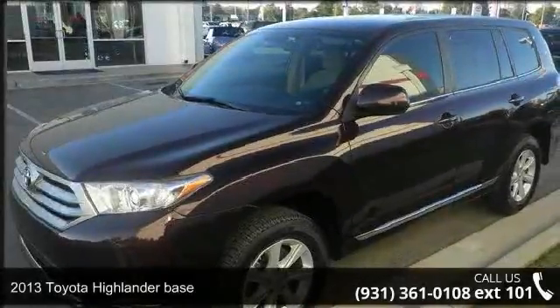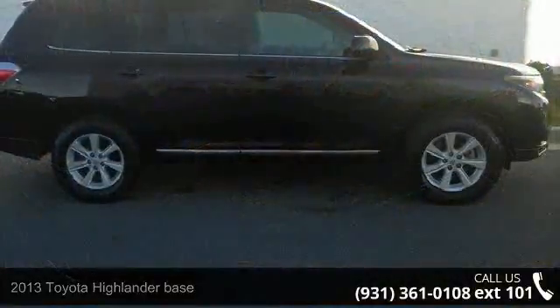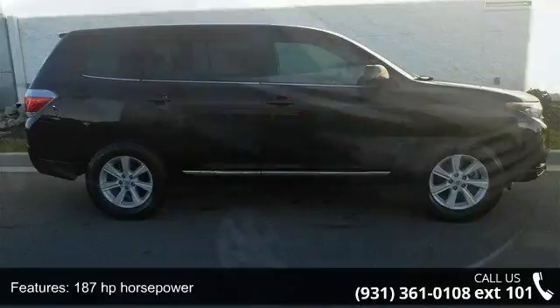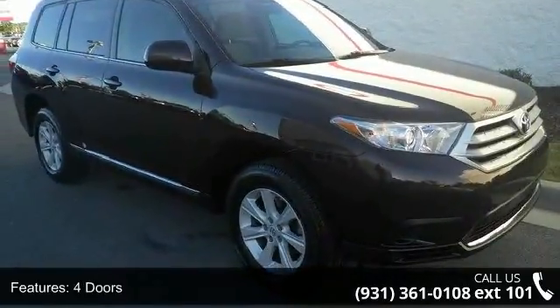Presenting the 2013 Toyota Highlander Base. If you are looking for an automobile with great features, look no further. This vehicle comes with a reliable 4-cylinder engine, connected to a smooth shifting automatic transmission.